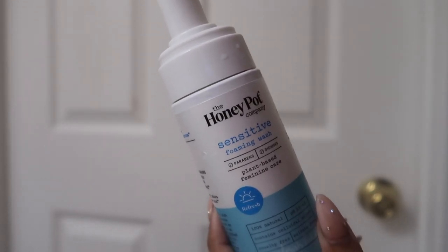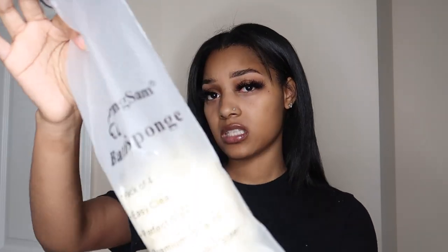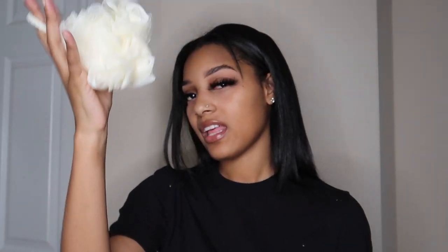After shaving, I bathe my private areas first. I recently started using Honey Pie — the sensitive version — washing with my hands. Then I move on to my body using a loofah. I got a pack of four from Amazon but you can also get them from Walmart. Loofahs get you really clean and soapy. You can also get an African knit from Amazon.